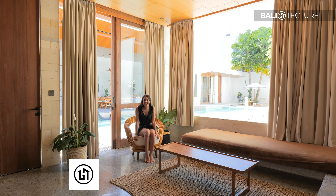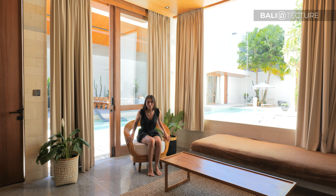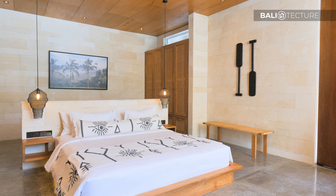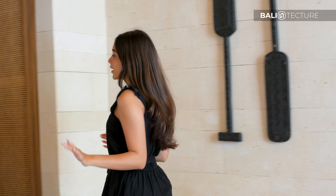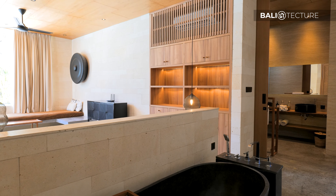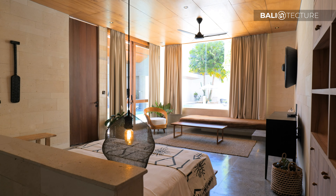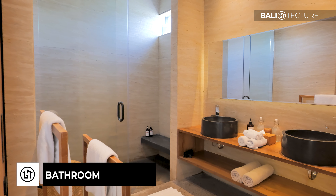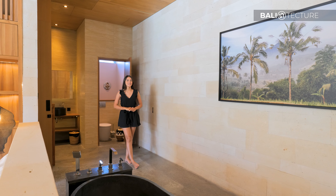This is such a cool rattan chair — I love it so much. We are in the third bedroom right now and they've got a different layout here. Over by this side you've got the bathtub right here in this open space, so you straight away go to the bathtub, and then you've got the shower right here — it's just really cool.